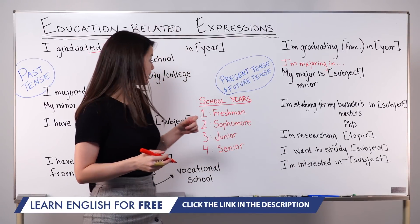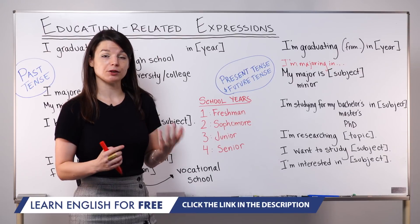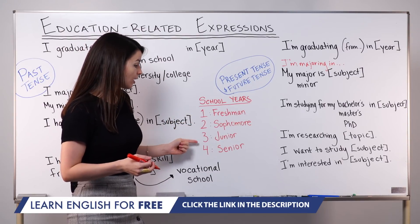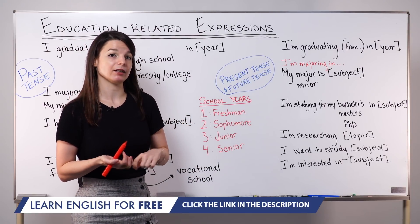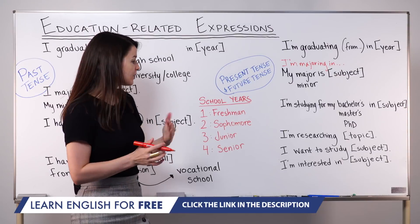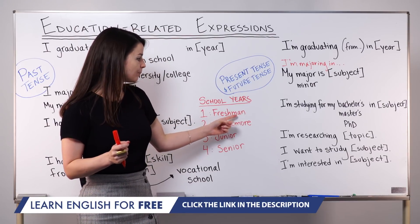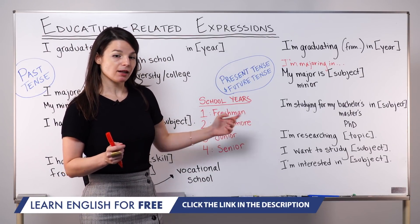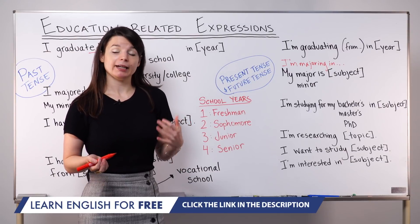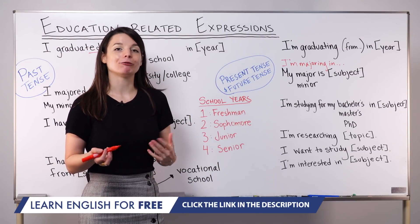I want to finish today's lesson by looking at specific words we use for school years. In high schools and universities throughout the US, we typically have four years of required schooling, and each year has a specific word for students in that year. First-year students are called freshmen. This word ends in 'man' but we use it for male and female students. So: I'm a freshman; they are freshmen.